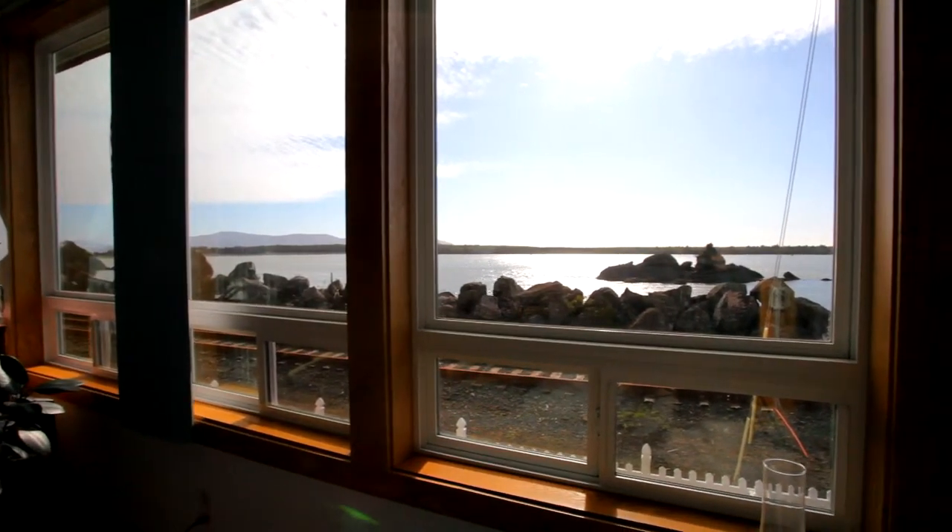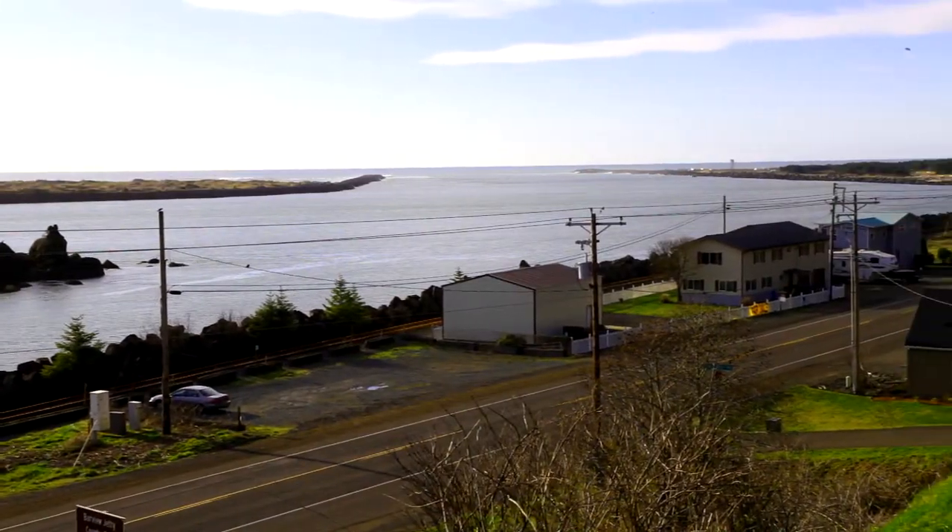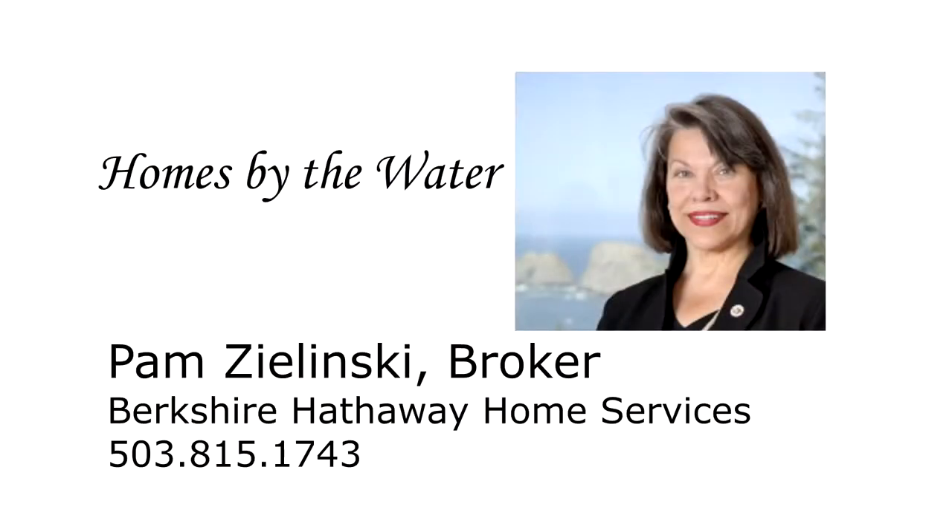Memorable views and a spacious, inviting home — it's waiting for you here near Rockaway Beach. This is just a preview; there's so much more for you to see. To schedule your own private tour, please contact Pam Zielinski with Berkshire Hathaway Home Services at 503-815-1743.